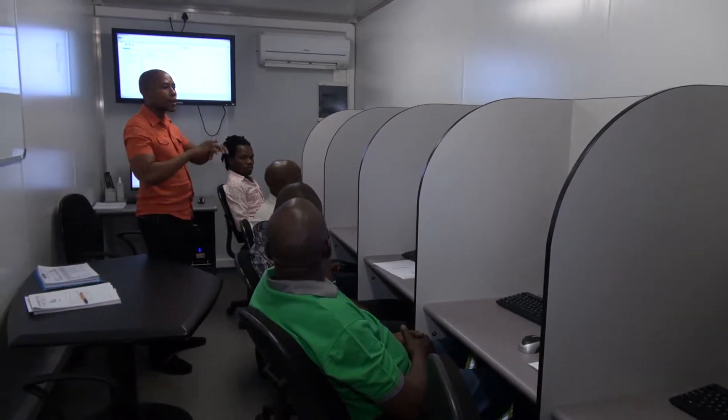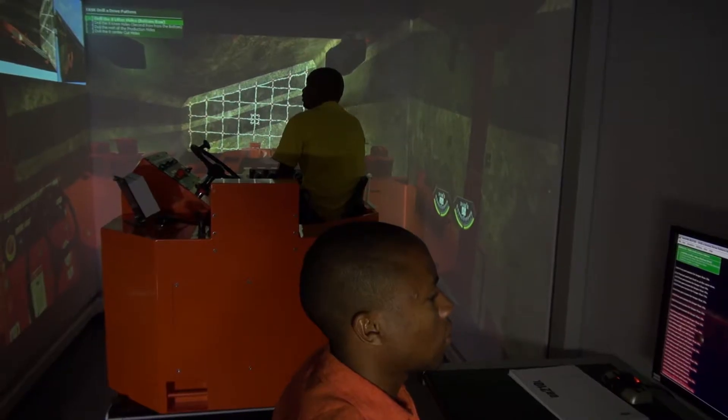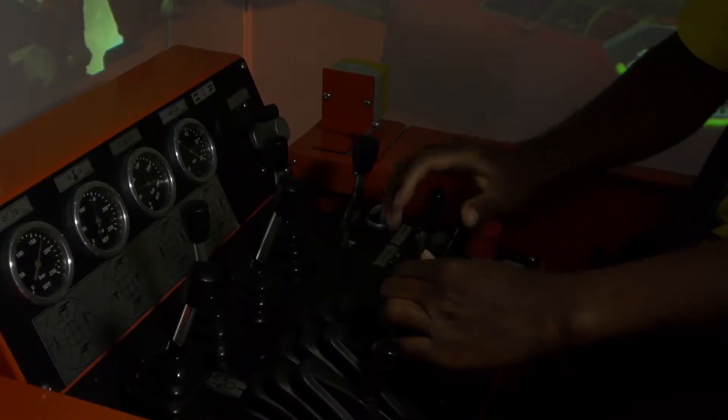I start by giving them theory in the class to understand what they are going to see. Then the simulator is the next step, to reduce their shock before they can get into the real machine.